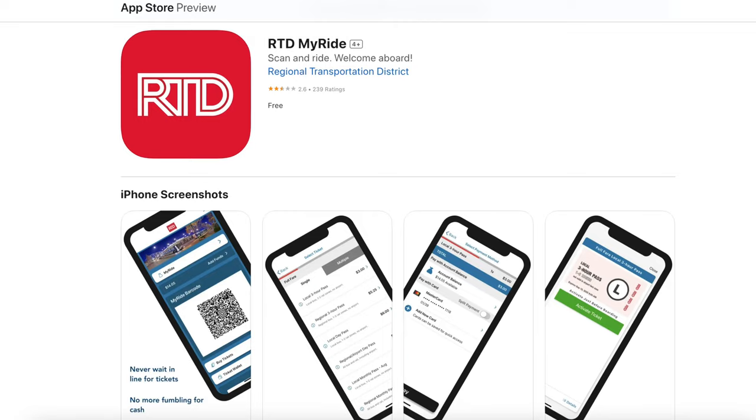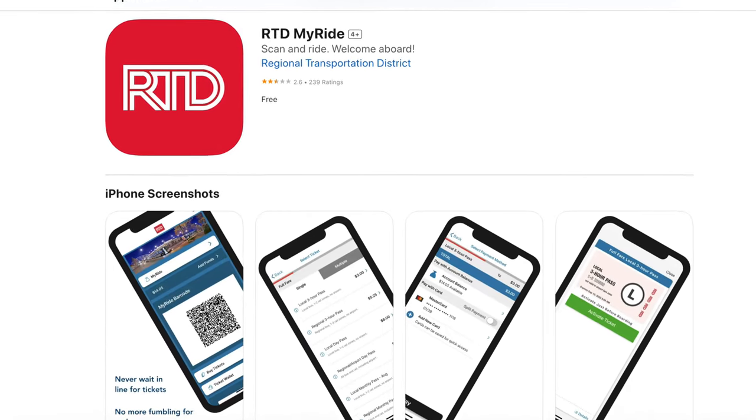And if you know that you're going to be taking the light rail while you're in Denver, there's an RTD mobile tickets app that you can use to buy tickets on your phone instead of going to a machine. It's pretty simple to use, and the good part is that you can buy a ticket for the train literally as it's arriving.